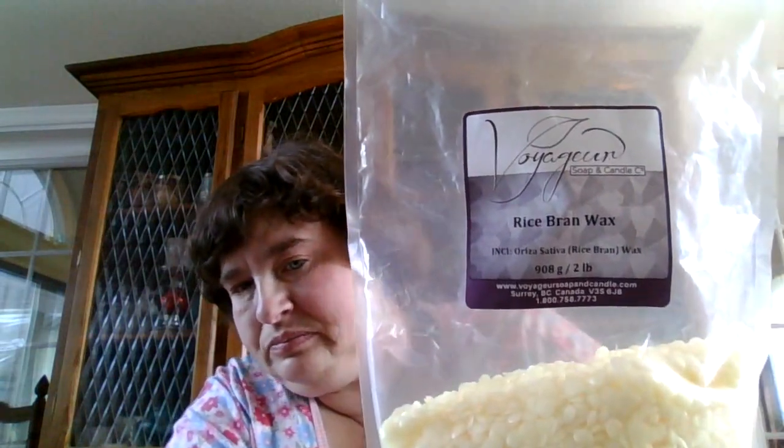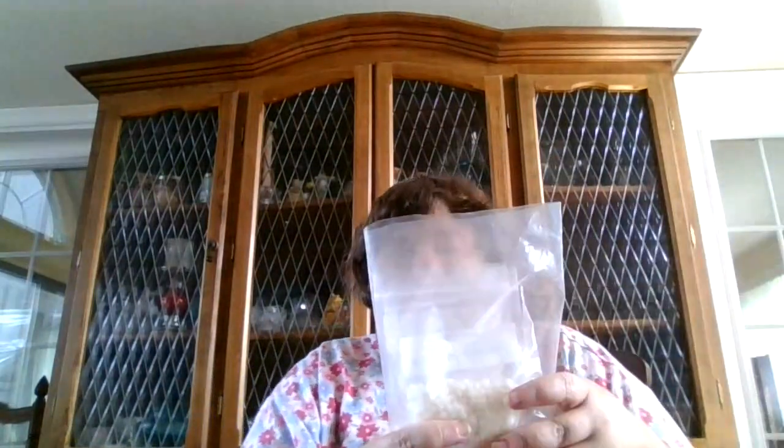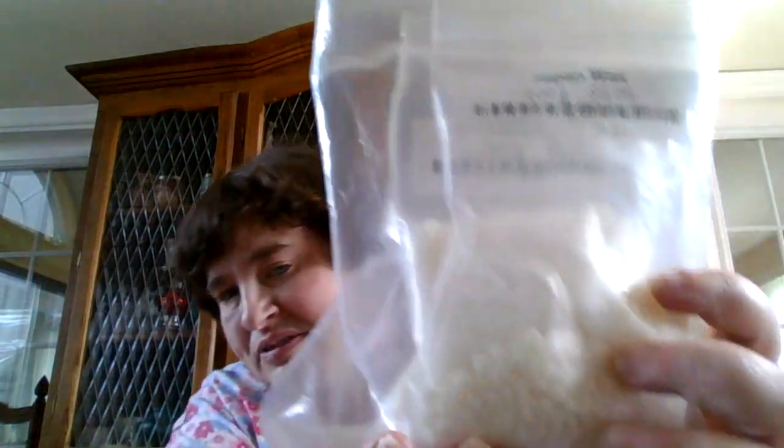Good afternoon everybody. I bought a box of waxes and oils and stuff from somebody off of Facebook, thank you very much. The waxes I got were rice bran wax, and this is another wax — if you go to their website you can buy it. This is a Chinese Japan wax. Those are the waxes I got from the lady.